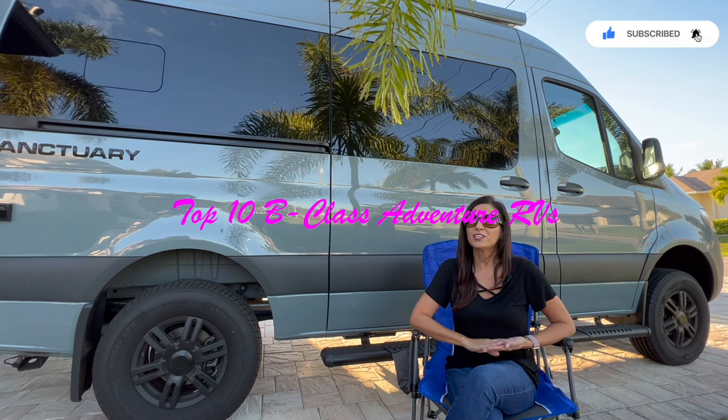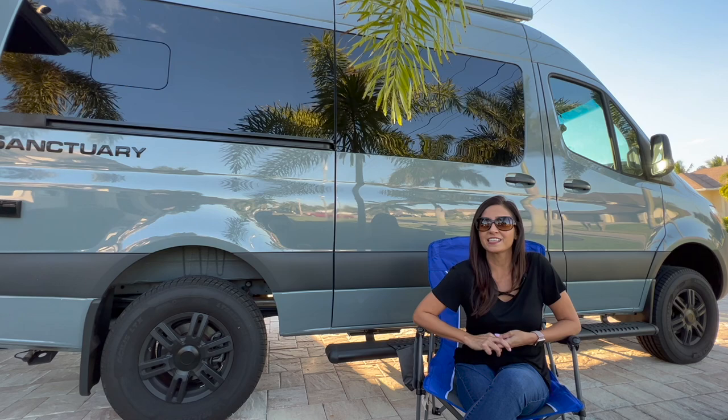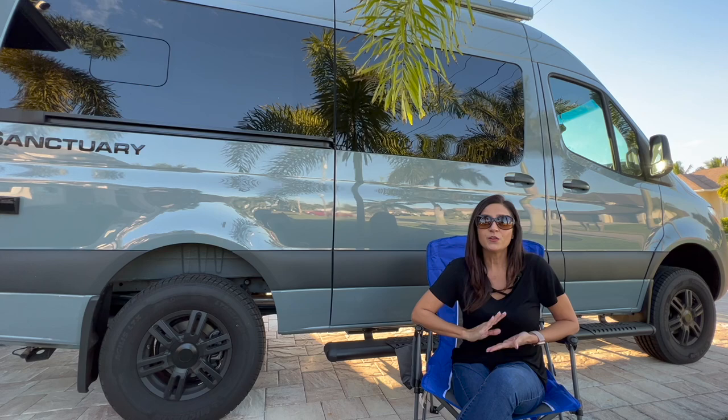Hello everyone, welcome back to my channel. Today I am happy to share with you my personal ranking of the top 10 4x4 Adventure B-Class RVs built on the Mercedes 144 chassis.